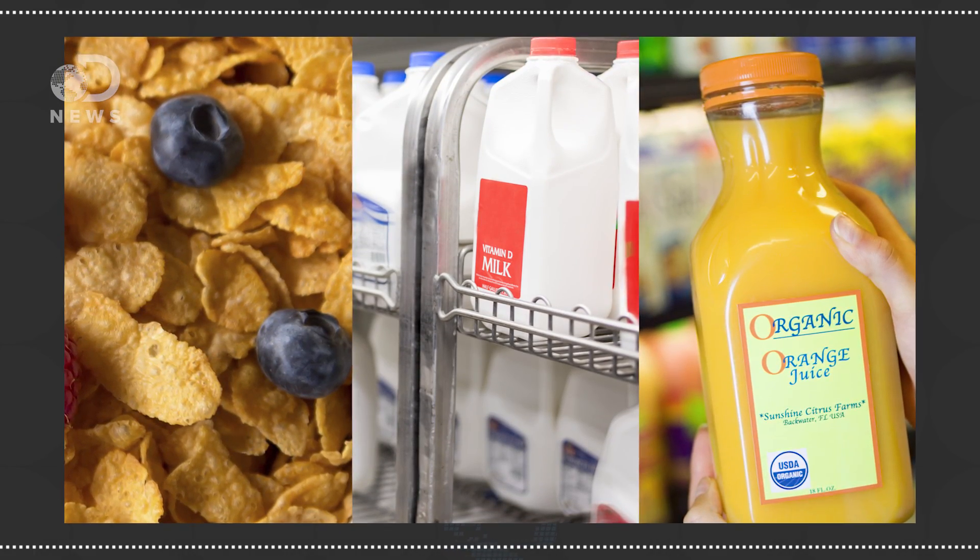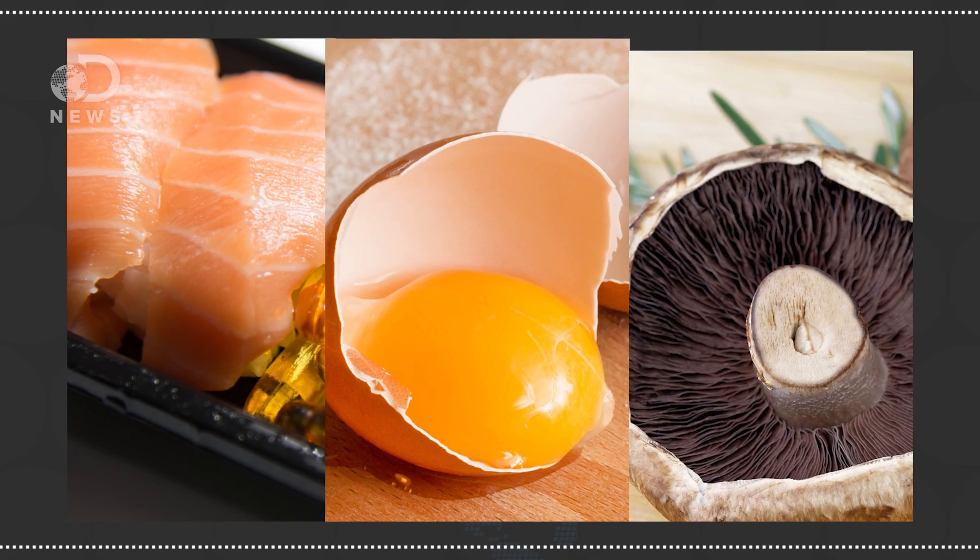Vitamin D is everywhere in our diets these days, sort of. You can get it in cereal, milk, orange juice, and other fortified foods, as well as in fatty fish, egg yolks, and a few other places. But mostly, vitamin D comes from you — from your skin. You make it.